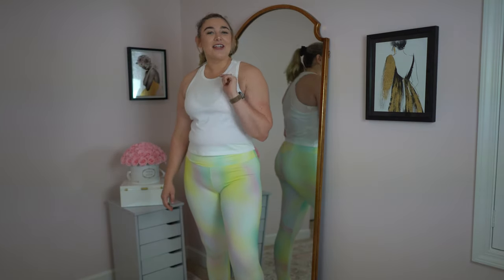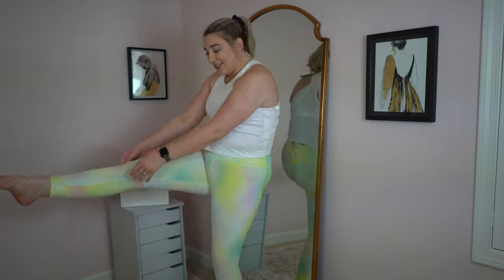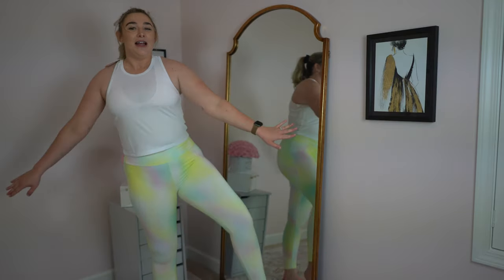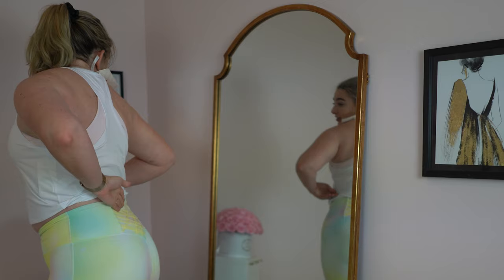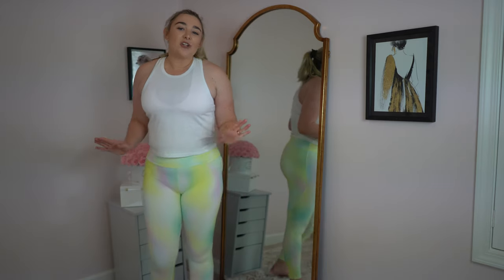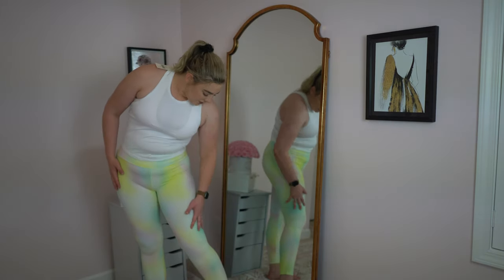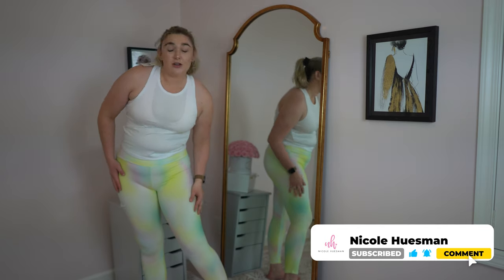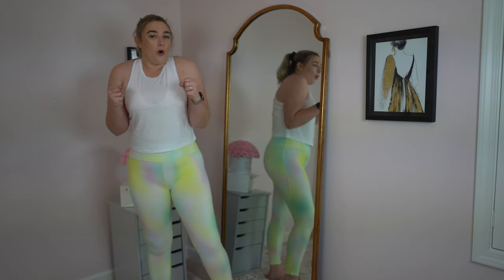Outfit number two from Fabletics. Oh my goodness — these leggings. They are the coolest, like neon watercolor or tie-dye print, and they have really cool crisscross straps in the back. There are no pockets, but they are this max compression fabric which I really, really like. The material feels nice — it feels like a proper workout pant. It's definitely tighter than the bike shorts, but in a good, holding-you-in kind of way.